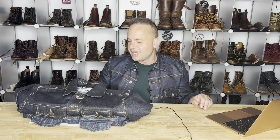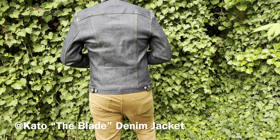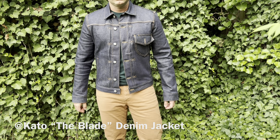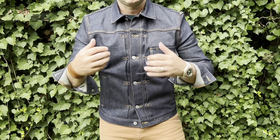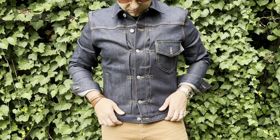I have a confession to make. I have not been a very good denim head in recent years. Hey guys, what is going on? Welcome back to my channel, and today I'm extremely excited because I'm going to be reviewing the Hiroshi Kato brand denim jacket, otherwise known as the Blade, in 14-ounce four-way stretch selvage denim.